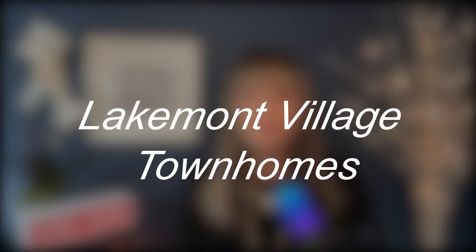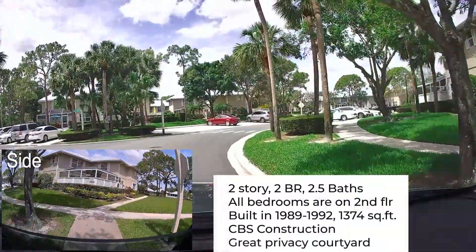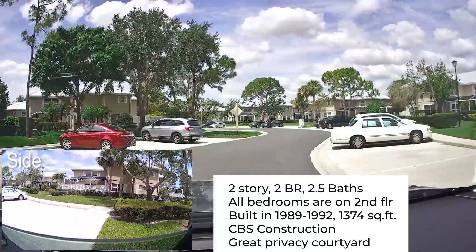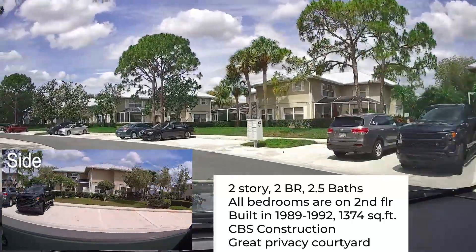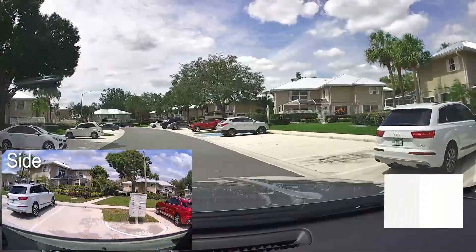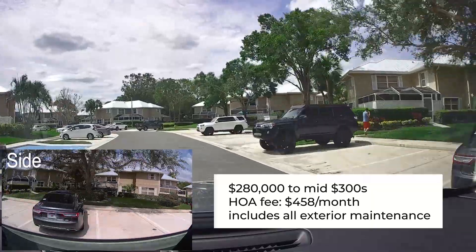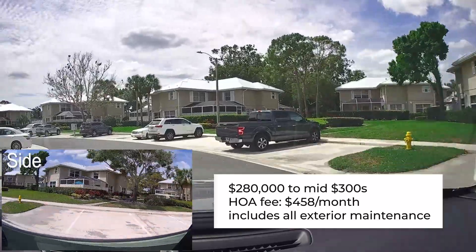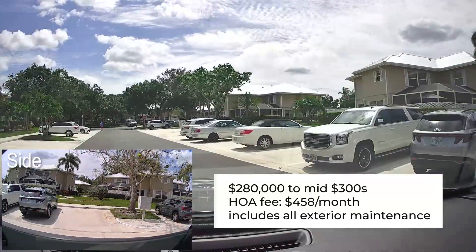Next, we're going to move on to the Lakemont Village Townhomes. They are two-story, two-bedroom, two-and-a-half baths. All bedrooms are on the second floor, and they were built between 1989 and 1992. They are approximately 1,374 square feet with CBS construction. They have great private courtyards for you to enjoy. They are priced from about $280,000 to the mid $300s, depending on whether they've been remodeled and the upgrades and location. The HOA fee for this development is $458 per month, which includes exterior maintenance, roofs, etc.